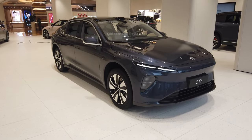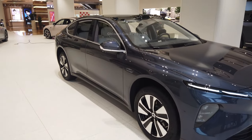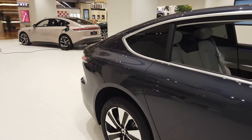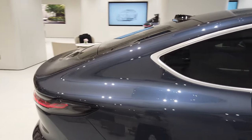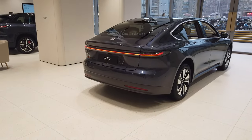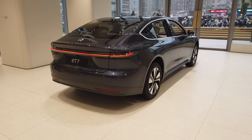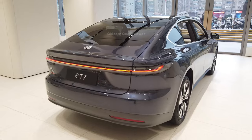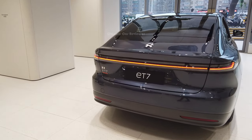The vehicle has got two battery packs: 75 kilowatt or 100 kilowatt. If you choose the 75 kilowatt battery pack, your CLTC range will be 530 kilometers. But if you choose the 100 kilowatt battery pack, your CLTC range will be 675 kilometers. And 0 to 200 will take 3.8 seconds.